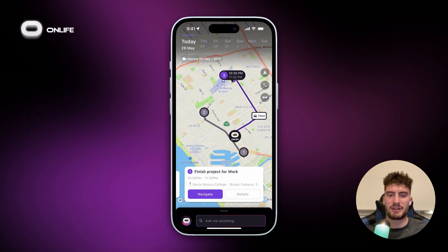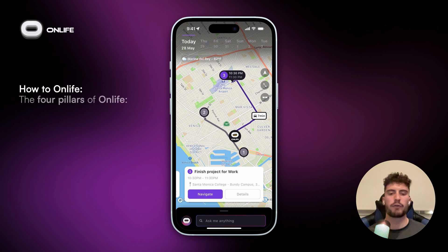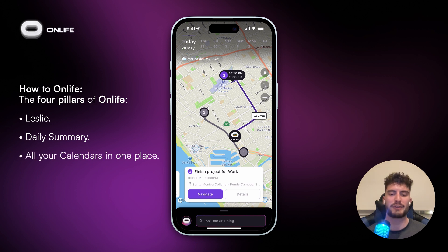Hey Onlife family, I'm Christian and I'm part of the support team here at Onlife. This is one of a series of videos to help you get the most out of your Onlife experience. In this video we'll cover the four core pillars of the Onlife experience: Leslie, the daily summary, managing all your calendars in one place, and viewing your day on one big map. So let's get started.